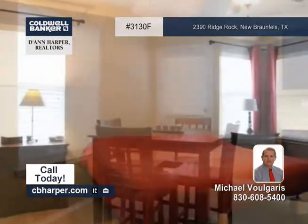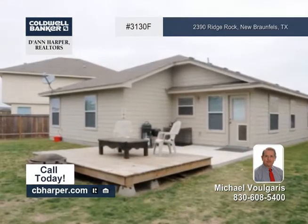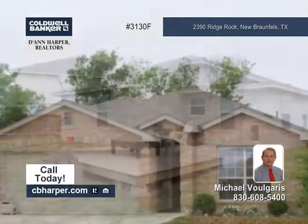The master suite has a walk-in closet and a master bath with a garden tub, a separate shower, and double vanities. The backyard contains a patio and a wooden deck.